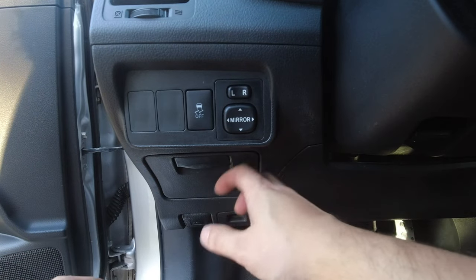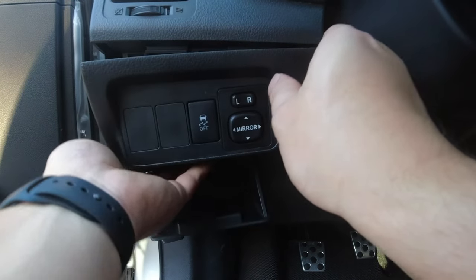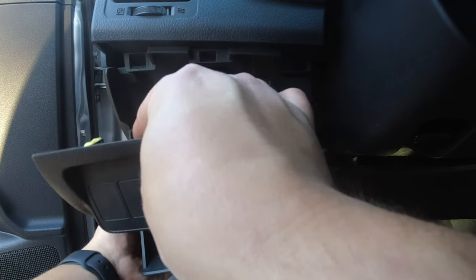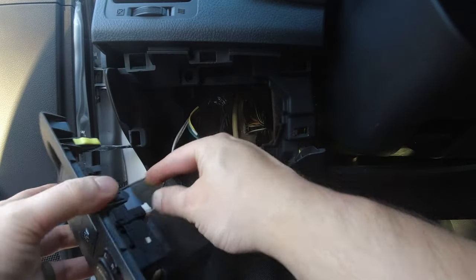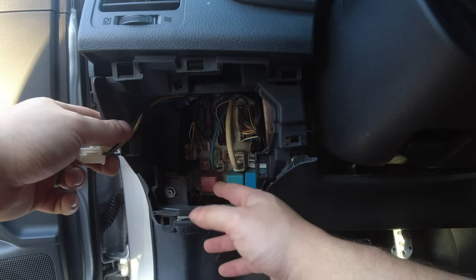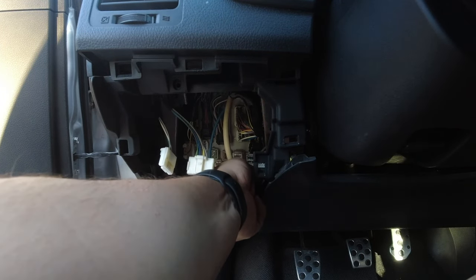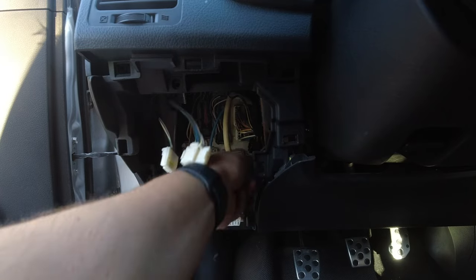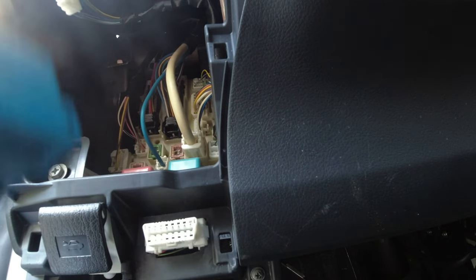If I remember correctly, the flasher relay is behind this panel here. If you have cruise control, traction control, and mirror controls, you can just unplug those. Now if you're looking straight at it, you'll have the red/pink one, a lighter blue, and then the darker blue. We're going to want to yank out the darker blue — the one all the way to the right. From what I remember, this was in there really tight, so you'll have to wiggle it. Alright, I got this out — I used some pliers.